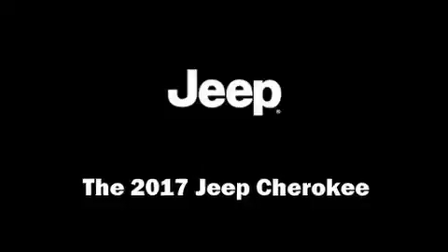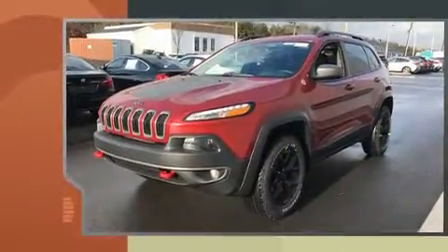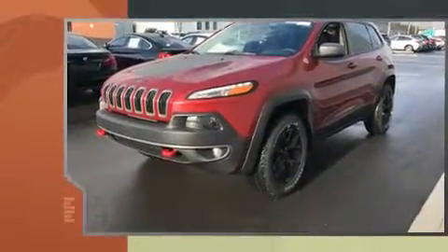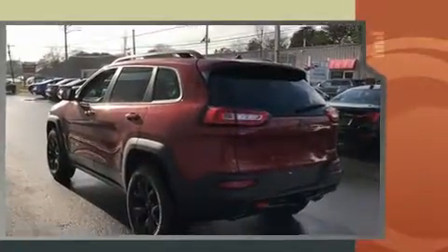Experience driving perfection in the 2017 Jeep Cherokee. It features four-wheel drive capabilities, a durable automatic transmission, and a 3.2 liter six cylinder engine. Jeep prioritized comfort and style by including an automatic dimming rearview mirror, heated and ventilated seats.